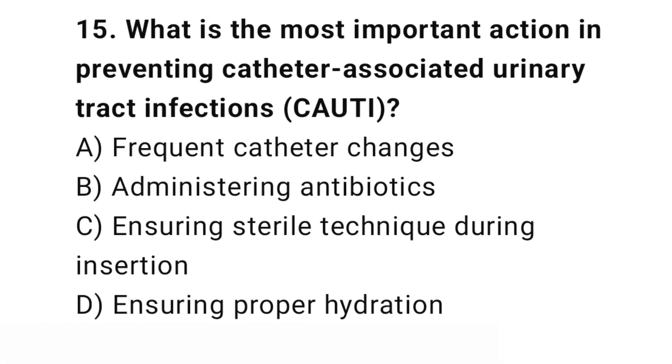Question number 15. What is the most important action in preventing catheter-associated urinary tract infections? The right answer is C: Ensuring sterile technique during insertion. Sterile technique during catheter insertion reduces the risk of infection.